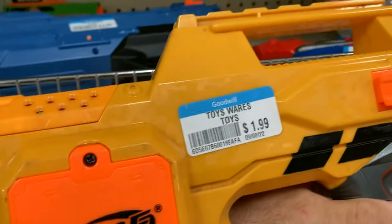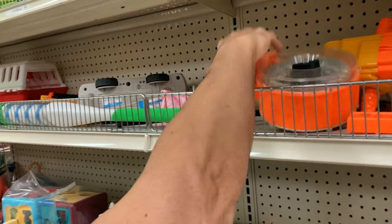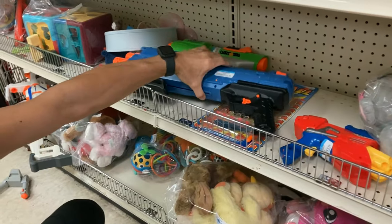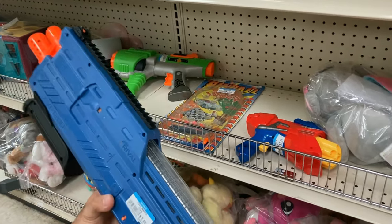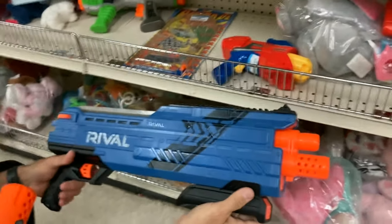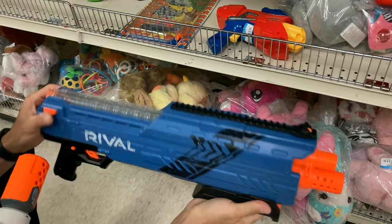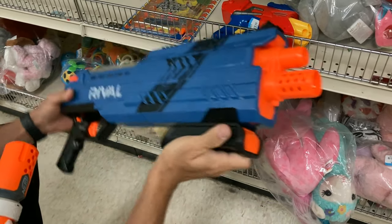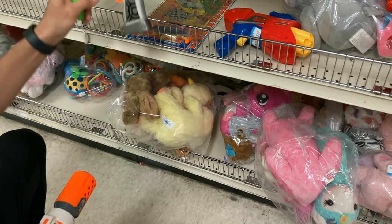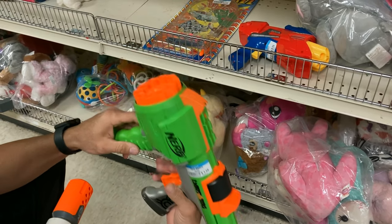Then I see an N-Strike Ravenfire — the very first one, I believe; correct me if I'm wrong. It had some Modulus attachments on it too, at $1.99. I can't make this stuff up. So I grabbed the drum that had no price on it, put it in the Ravenfire, and kept looking. Found myself a Nerf Rival Atlas 16-1200 shotgun — this thing is awesome. I've seen them going for about $50 to $60 online; I think it was $2.99 at this store.